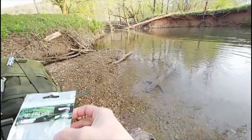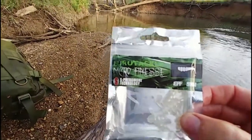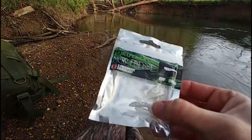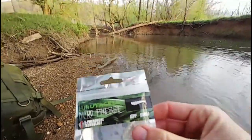Alright, as far as the lures we're using guys - there they are. Eurotackle Micro-Finesse, they specialize in micro-finesse lures. If you want to get into creek fishing, go to Eurotackle.net and buy some of their micro-fishing stuff. This is the one we're using - this is their new one, the EPF Swim. It's a one inch swim bait.